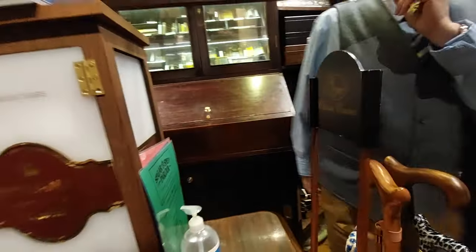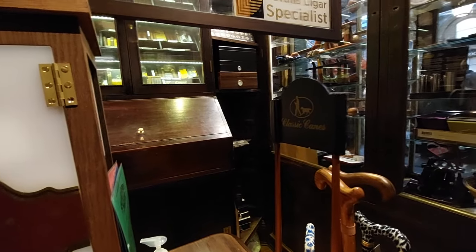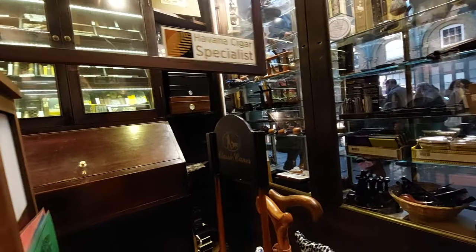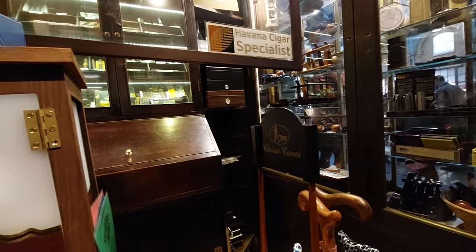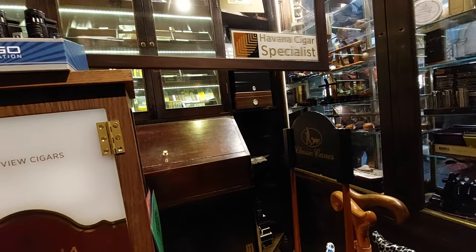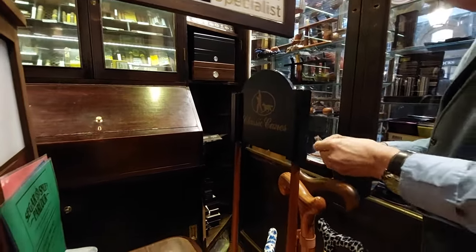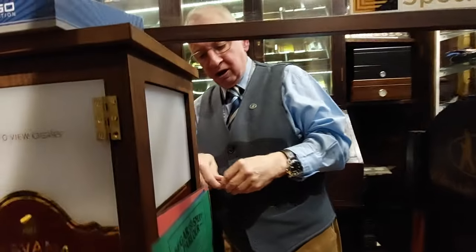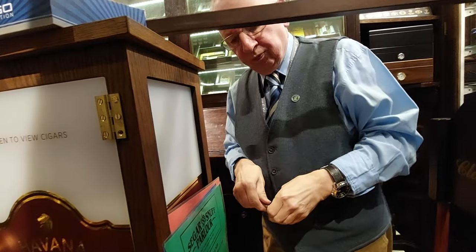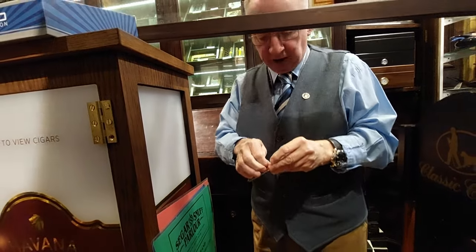How old is the shop? Thirty-three and a bit years — opened in June 1980. Wow. This blend, is it manufactured in-house? Well, they're produced for me — that one is produced for me up in the Lake District. So most of them are from the Lake District, some of them are from Sheffield. We're not tobacco blenders and we haven't got the space anyway.